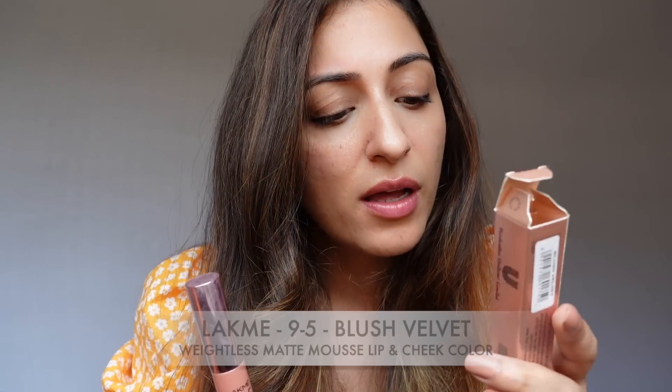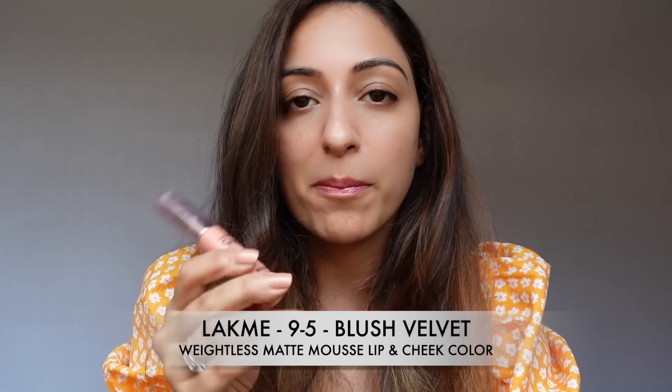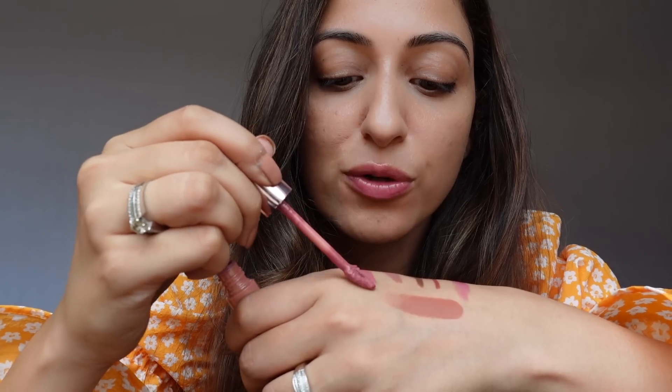Moving to the last Lakme pick — this is the Lakme 9-to-5 Weightless Matte Mousse Lip and Cheek Color in shade Blush Velvet. I'm a big fan of lip and cheek tints so this excited me. It's a deep pink, really smooth and subtle, a beautiful shade. It's actually similar in hue to the NYX gloss — one's matte, one's glossy — but both are beautiful. For the price of Lakme lipsticks, it's a steal.